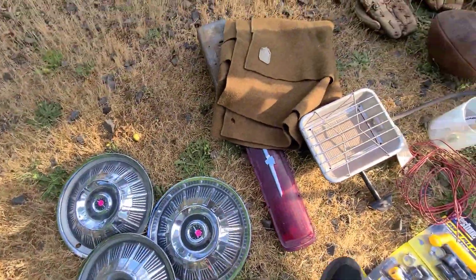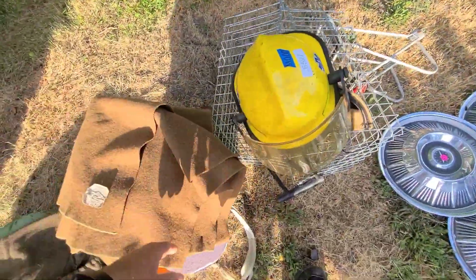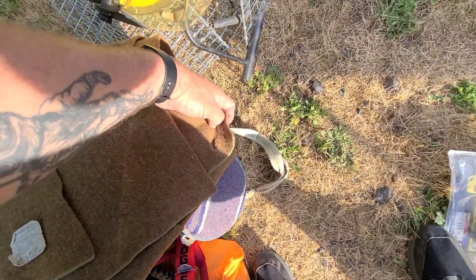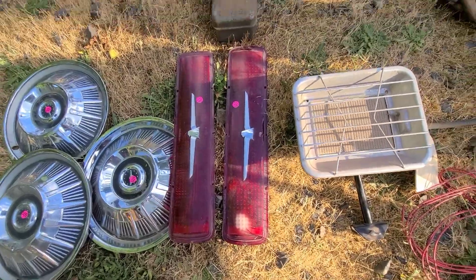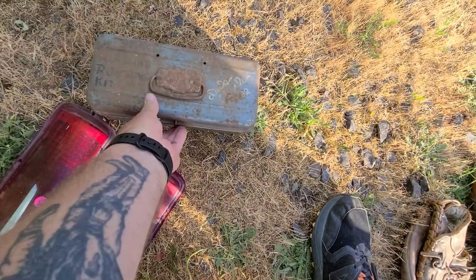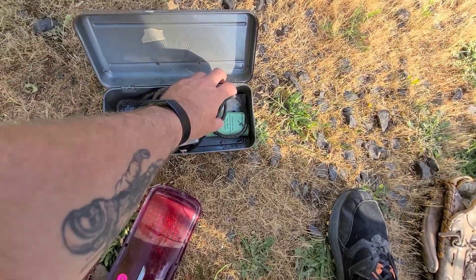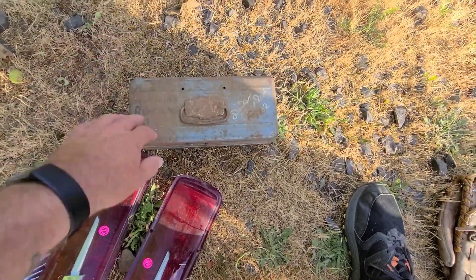Thunderbird hubcaps. A real nice wool military blanket — I checked it out, it's all legit, it's stamped. It's got one little hole right there, but other than that, that's a really nice blanket. Two taillights for a Thunderbird. Some old clippers — nice ones, they'll clean up nice. It's got its clipper oil and brush and everything in there. I'll put that right down to the booth after a nice little cleanup.